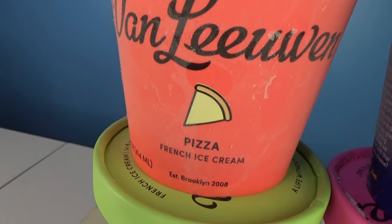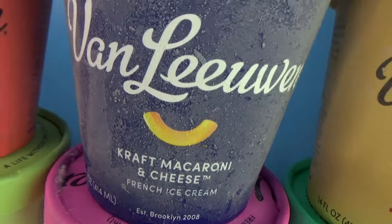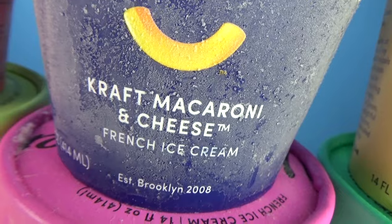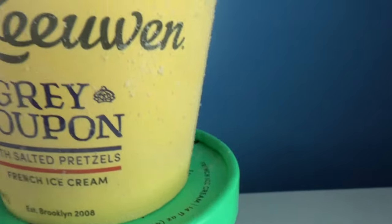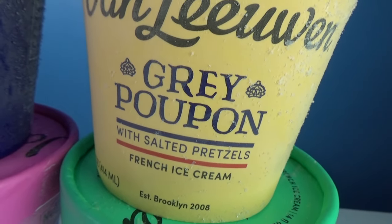We've got pizza flavored, we've got planet earth flavor, we've got Kraft macaroni and cheese. What? We've got honey cornbread, campfire s'mores, and we have Grey Poupon with salted pretzels.